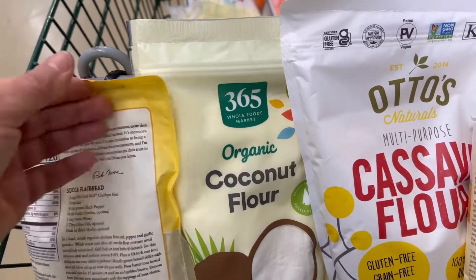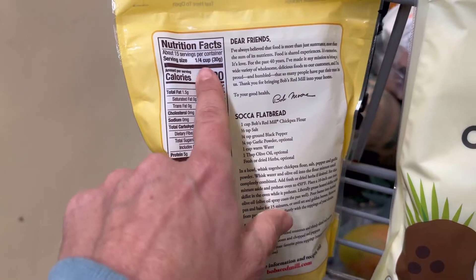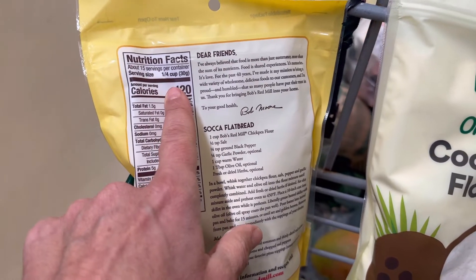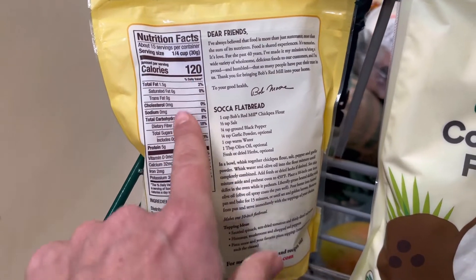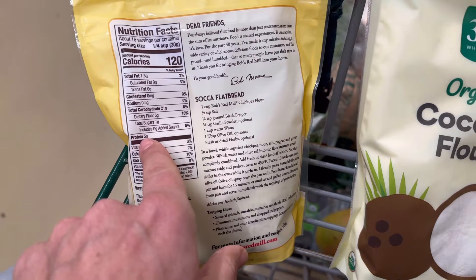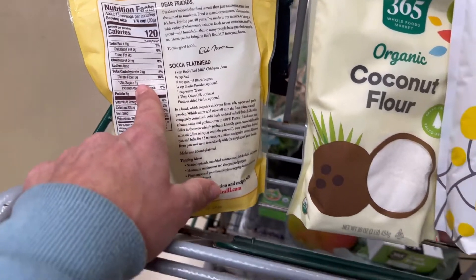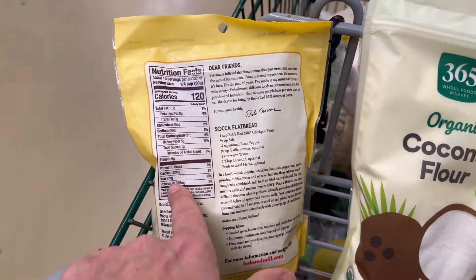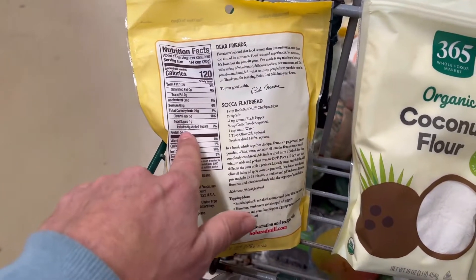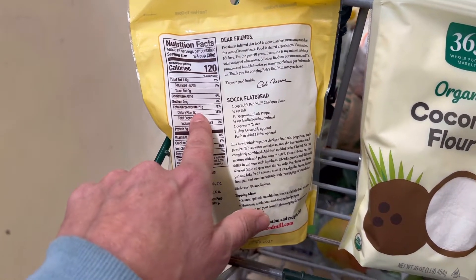Looking at the chickpea flour label: this is a quarter cup serving, 120 calories, 21 grams of carbohydrates, and five grams of protein — so it's wonderfully high in protein. Be careful when reading labels because they don't all compare properly. Chickpeas, also known as garbanzo beans, are what's used to make hummus. It's also got five grams of fiber, so this really checks the boxes on a healthy alternative to flour.